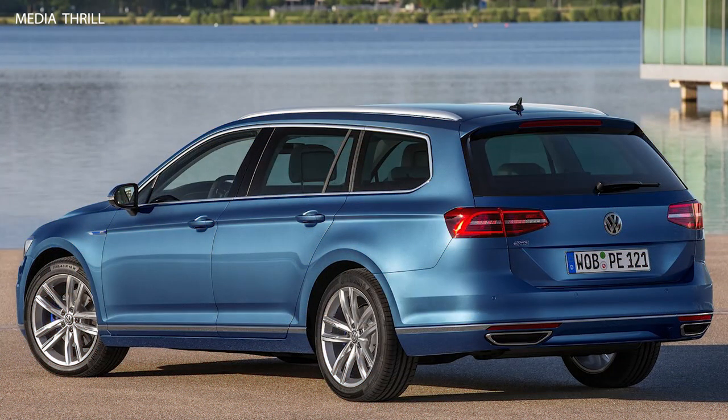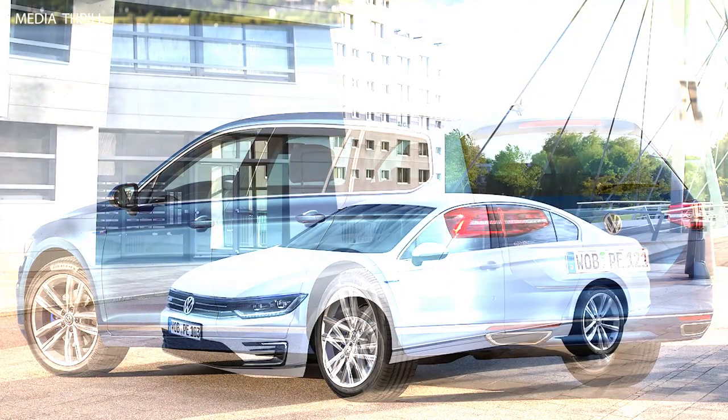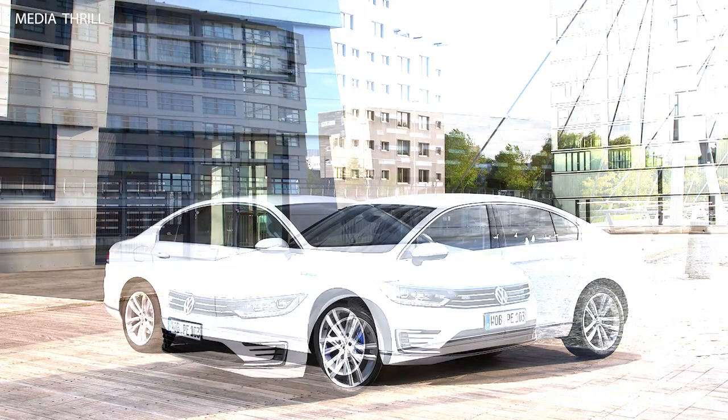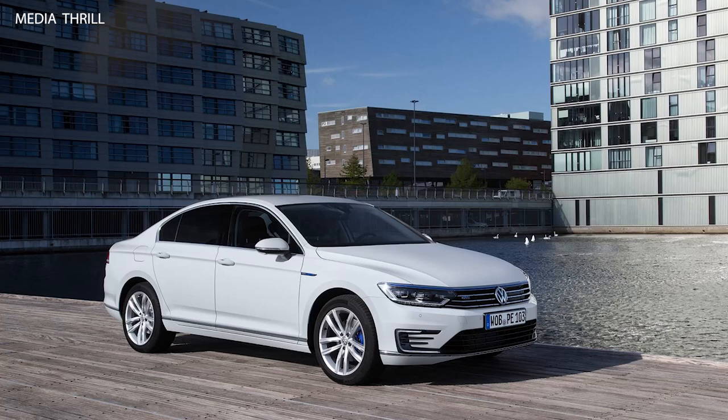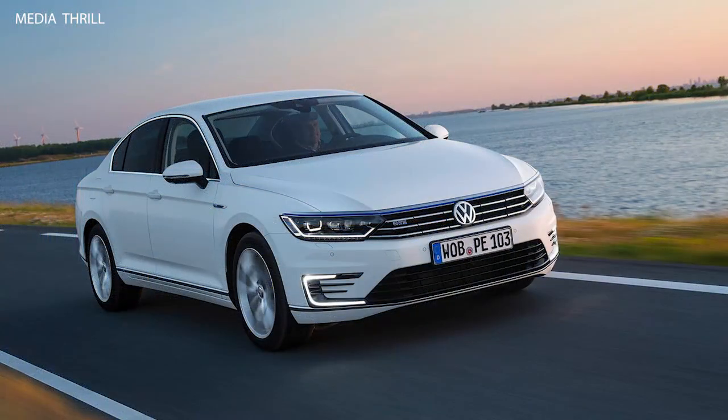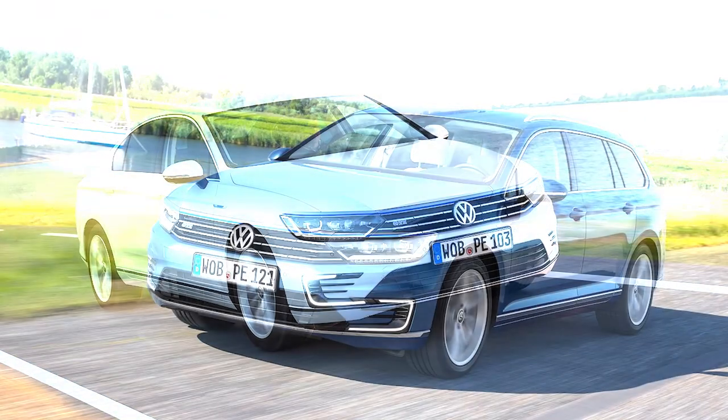Electric-only range: the Passat GTE has an electric-only driving range of up to 50 km (31 miles), making it ideal for short city commutes without using fuel. Battery capacity: it is equipped with a 9.9 kWh lithium-ion battery, which can be charged via a standard wall outlet or a dedicated charging station.